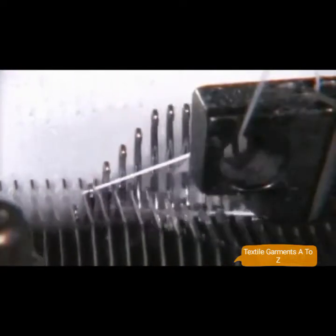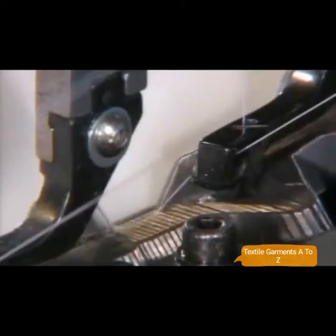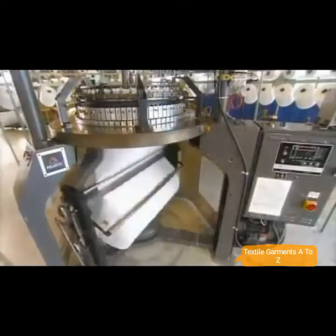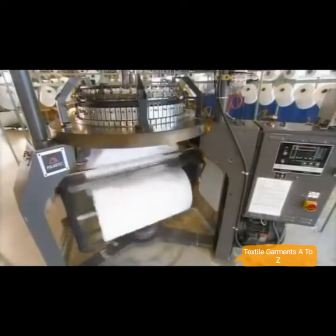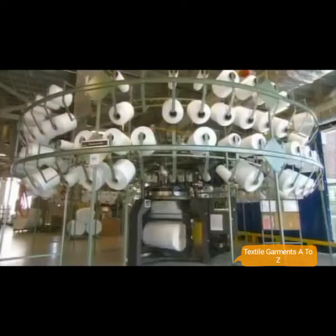It knits a lot faster than grandma, so we've slowed down the video to give you a good look at the knitting action. Hundreds of tiny needles grab and stitch the recycled and virgin yarns together to create a perpetual tube of material. This machine generates nearly a meter of polyester every two minutes.